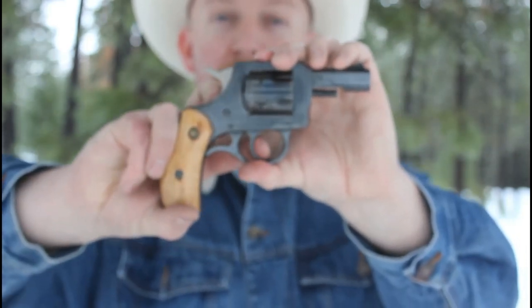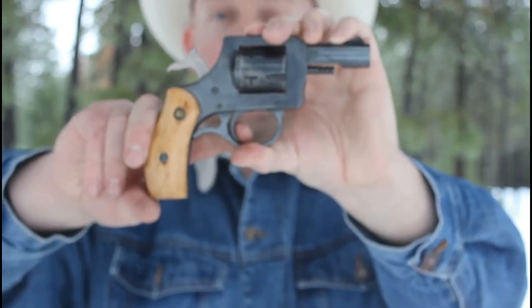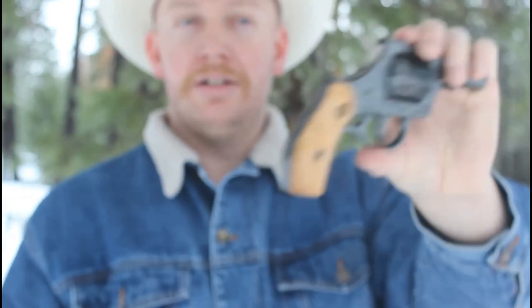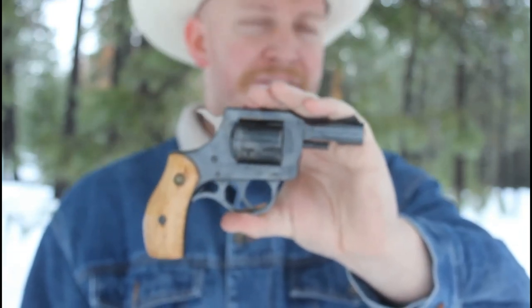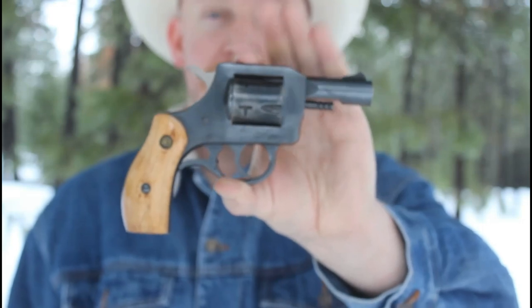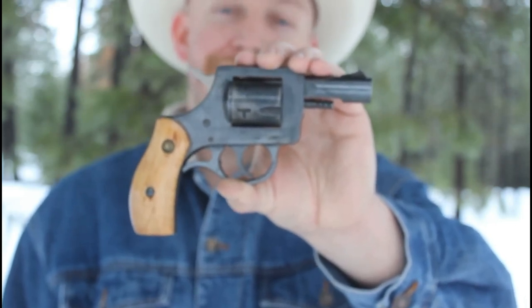Single or double action — in double action it's about an eight-pound trigger pull with a little bit of take-up. In single action it's a nice clean two-pound trigger. It has a somewhat extreme grip angle and pretty narrow profile, but it's not uncomfortable by any means. Very light recoil, very pleasant to shoot. That was actually my first time shooting it, and I hadn't really heard much about the .32 H&R Magnum before finding this gun, so I wanted to demo it for you guys and give you something a little different.